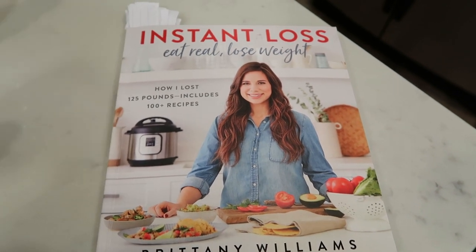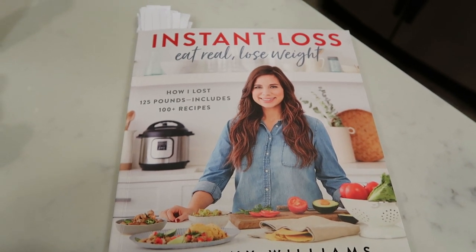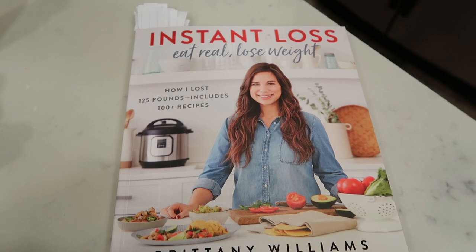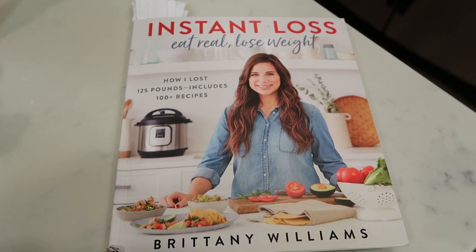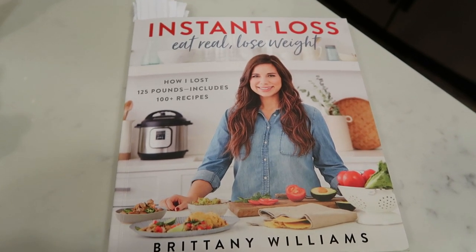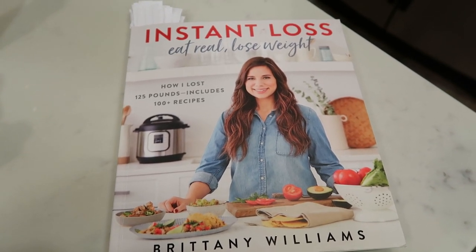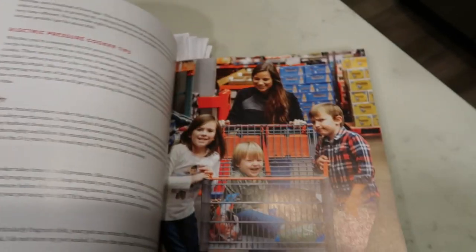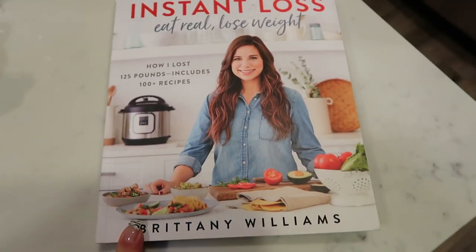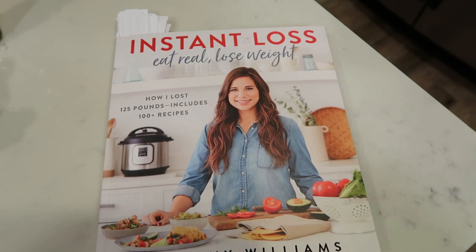This is the Instant Loss Eat Real Lose Weight cookbook from Brittany Williams. She's lost about 125 pounds and put out this cookbook with a lot of Instant Pot and air fryer recipes. You can always take an Instant Pot recipe and cook it on your stove, or an air fryer recipe and cook it in your oven. Today's is actually going to be made in the Instant Pot. I highly recommend her cookbook — there are seriously some fantastic recipes in here. I will link this down below. So let's get into what is in our strawberry shortcake oatmeal.